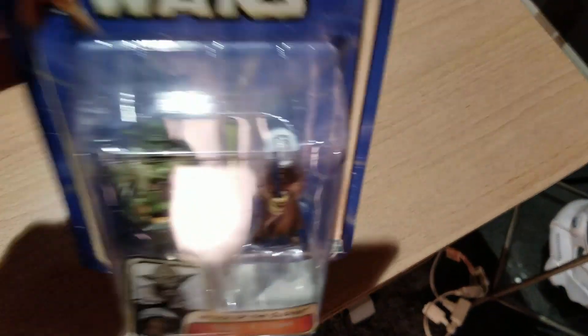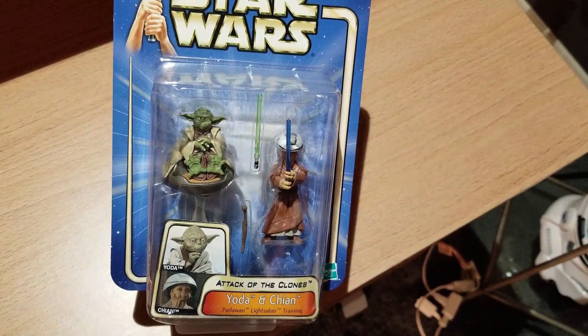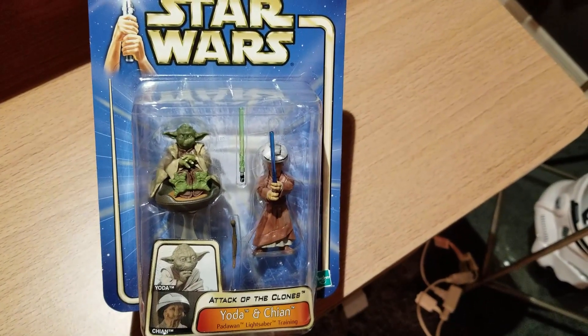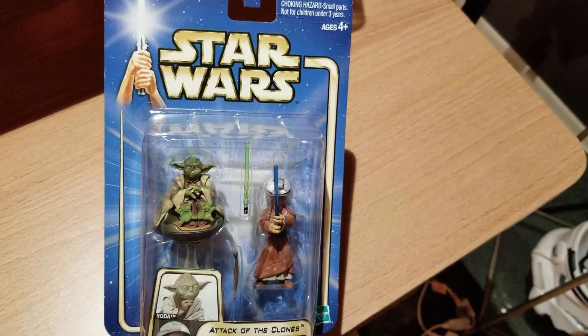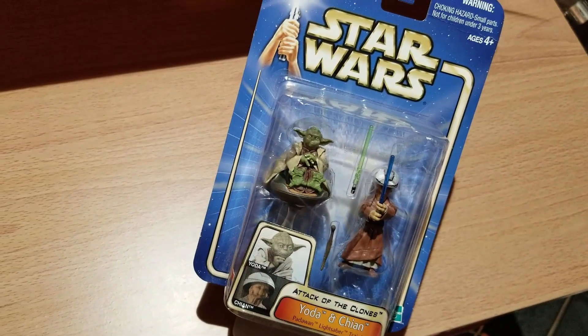And then this one is interesting because it has Qiyan, obviously a Jedi youngling, but this one also has Yoda sitting next to him so you can enact your own training scenarios.